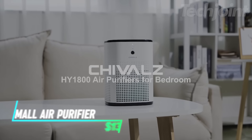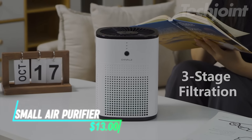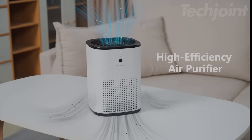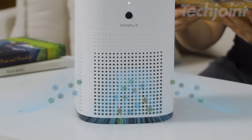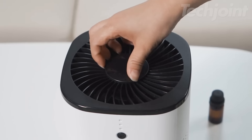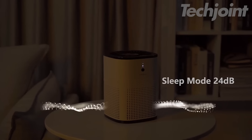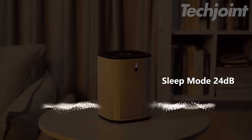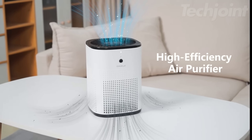Breathe easy with this compact air purifier, ideal for rooms up to 250 square feet. Equipped with a Pico HEPA tri-power filter, it effectively captures and destroys 99.97% of allergens, pollutants, and harmful bacteria. Its sleek design and portable handle allow you to place it anywhere, while the app lets you monitor air quality in real time. Experience cleaner, fresher air effortlessly.